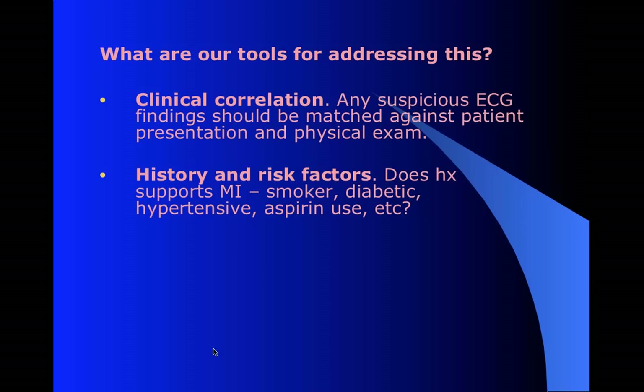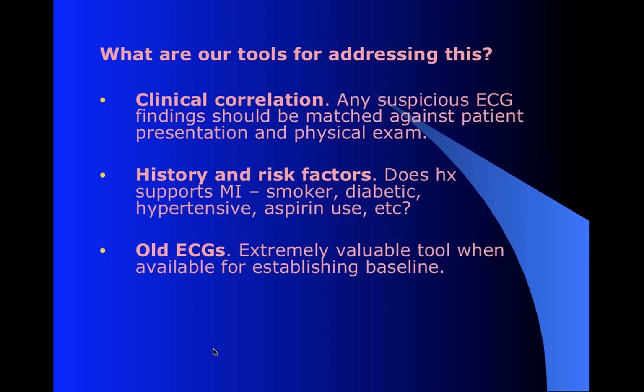Part of that is obviously looking at risk factors. Is this the kind of patient you would expect to find in MI? Obviously the smokers, diabetics, someone with hypertension. Aspirin use is often considered a risk factor - not because aspirin causes heart attacks, but because people at high risk are told to take aspirin. So it's a roundabout look into their healthcare process. Figure out what you're dealing with - some people are at much higher risk.